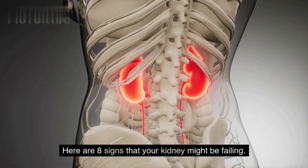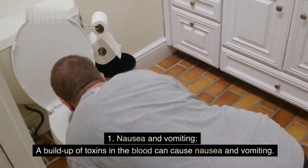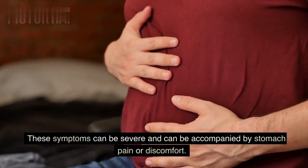Here are 8 signs that your kidney might be failing. Sign 1: Nausea and vomiting. A buildup of toxins in the blood can cause nausea and vomiting. These symptoms can be severe and can be accompanied by stomach pain or discomfort.